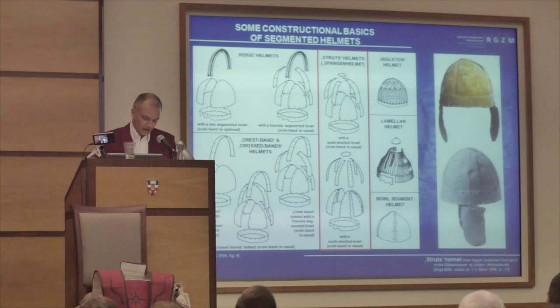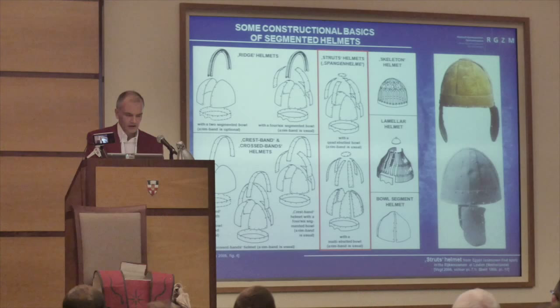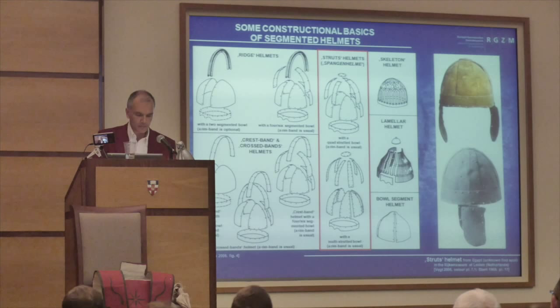Struts helmets, Spangenhelme — also a term used in English — in contrast, have no connecting element that runs completely over the bowl. Their basic construction consists of four or more short struts (Spangen), which are fastened together by a riveted circular metal plate on the helmet's top. The bowl segments have been attached to the inner side of the framework by rivets. In addition, a stabilizing metal rim band along the base of the bowl is usual. On ridge helmets and crest band helmets, however, such rim bands were only optional.